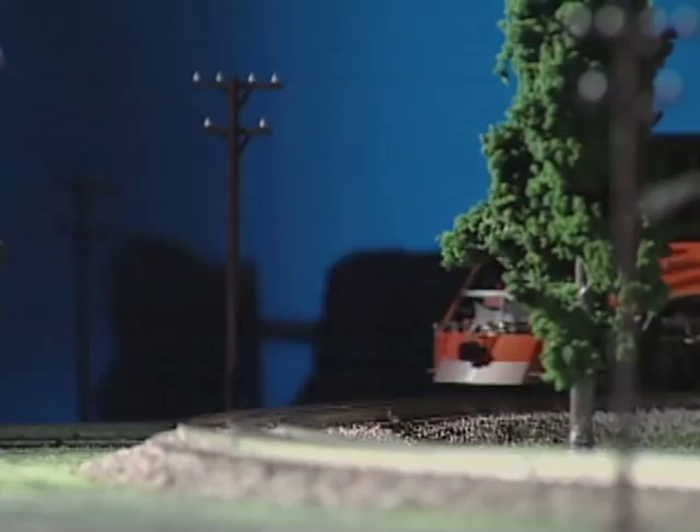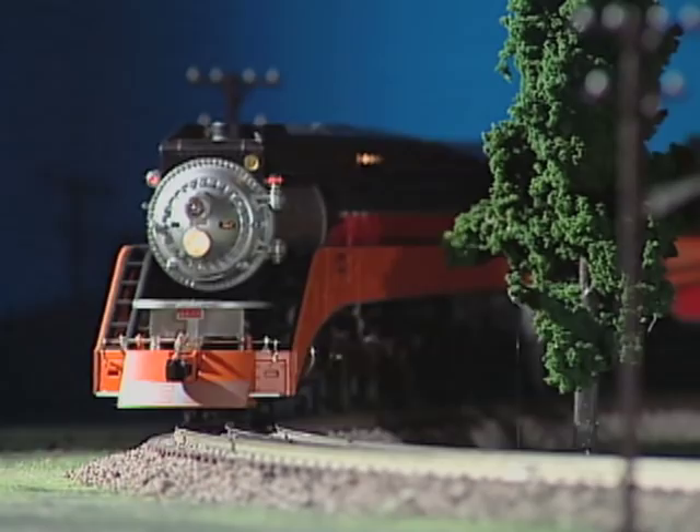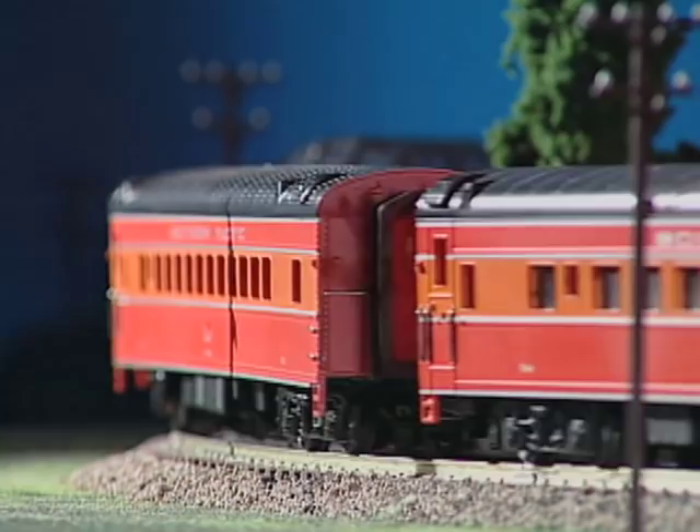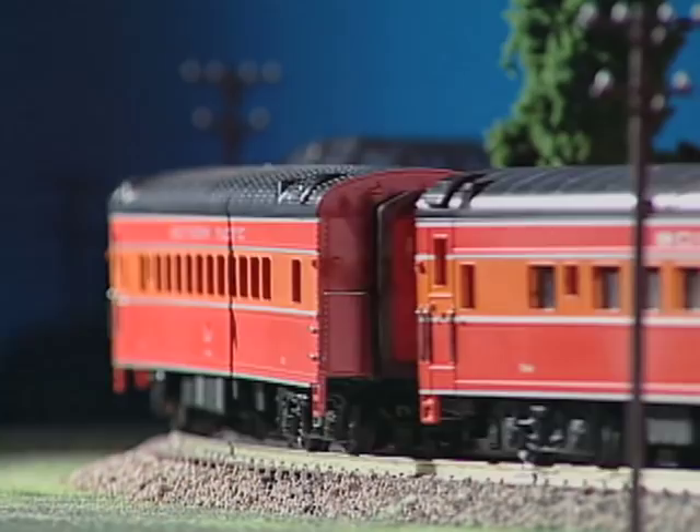These gorgeous streamlined steamers were beautiful to watch, but sadly they were doomed. The more powerful, cheaper to maintain diesels would soon come along and replace steam power. But the streamlined era was sure nice while it lasted.